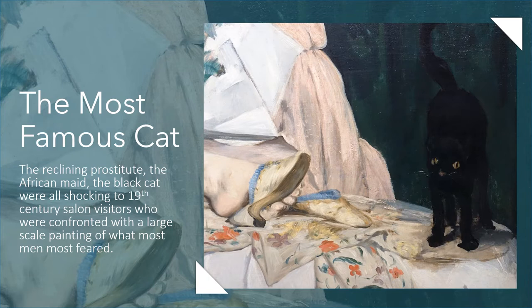One of the most famous cats in art history is in Edouard Manet's portrait Olympia. The cat is actually at the very base of the painting and is often not seen because the black colour of the cat and the dark background often mask it. The painting is of a reclining prostitute, an African maid, and of course the black cat. This was all shocking to 19th century salon visitors who were confronted with this large-scale painting of what most men feared: a rampant epidemic of syphilis that was coursing through Paris at the time.